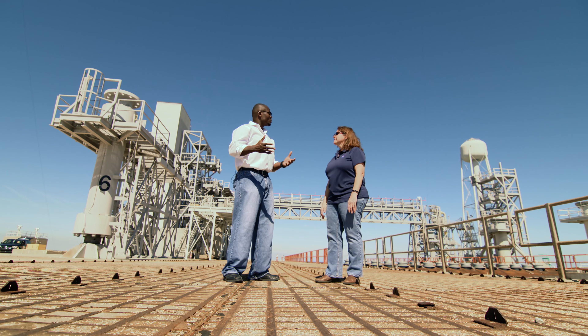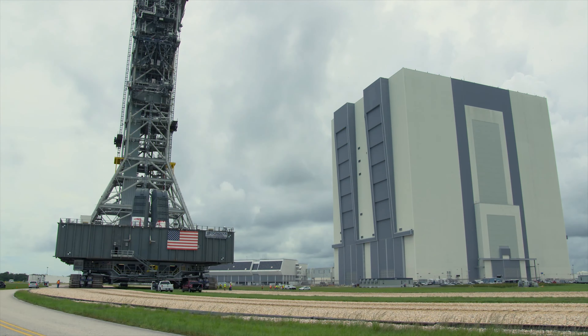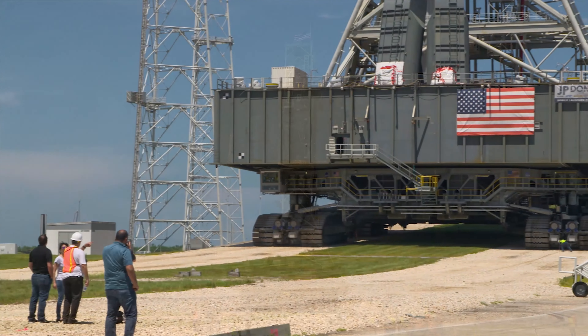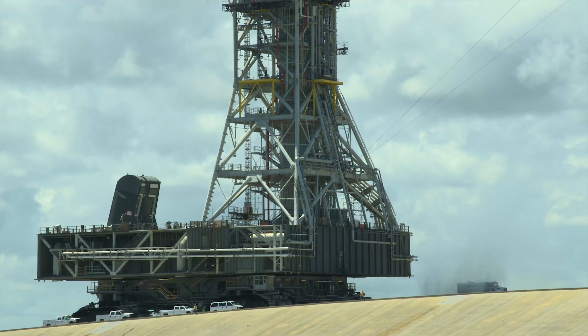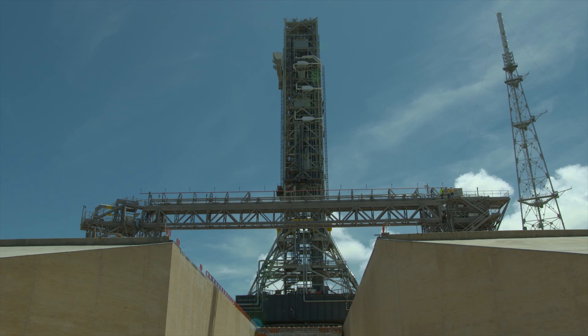The crawler brings the mobile launcher from the Vehicle Assembly Building down the crawlerway and it actually arrives at the pad and comes up the hill to get on top of the pad surface. The crawler brings the mobile launcher over the flame trench — you can see there's a crawler track here and one on the other side; it straddles the flame trench. When the crawler sets the mobile launcher down, it gets out of the way and the pad takes it from there.